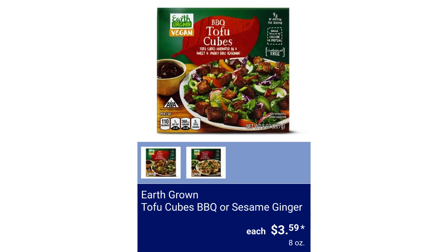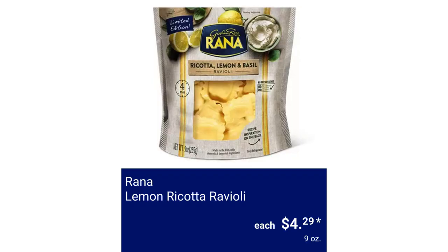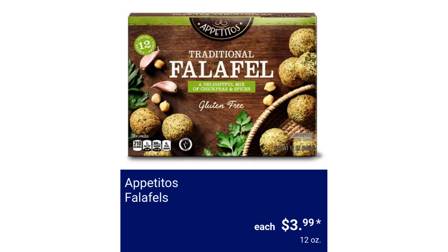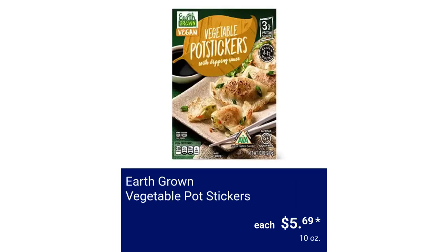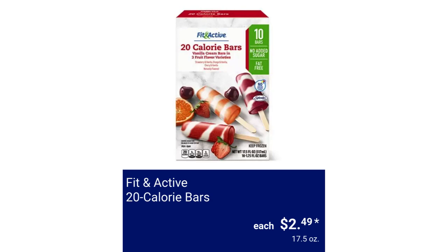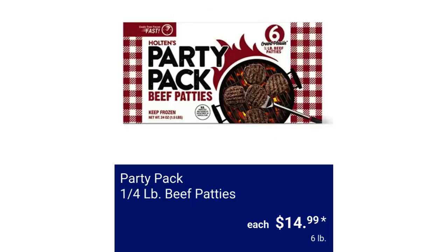Earth Grown Tofu Cubes Barbecue or Sesame Ginger, $3.99. Rana Lemon Ricotta Ravioli, $4.29. Appetitos Falafels, $3.99. Earth Grown Peanut Butter or Vanilla Non-Dairy Dessert Bites, $3.99. Earth Grown Vegetable Pot Stickers, $5.69. Fit and Active 20 Calorie Bars, $2.49. Journey to Greece Spanakopita, $4.49. Party Pack Quarter LB Beef Patties, $14.99.